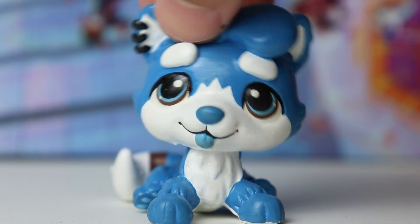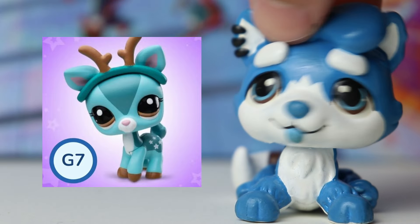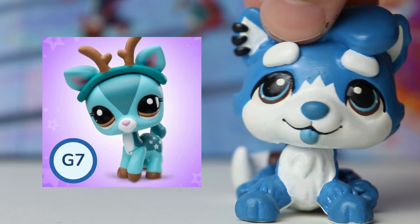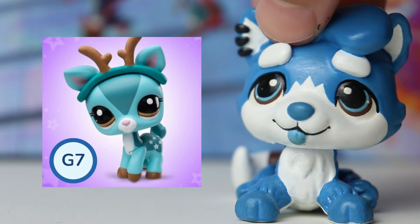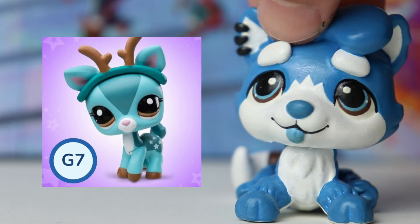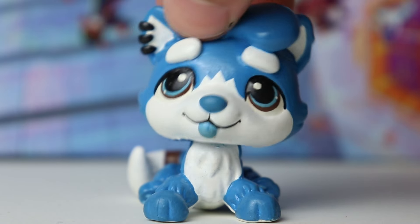In hindsight, I kind of feel like that was the universe giving me a warning sign. And that LPS is, of course, the blue deer. A lot of people have been very, very excited for this LPS, myself included, because I think it's awesome that Basic Fun is releasing a blue deer. Most of the other deer that we've gotten — G2 or G7 — they've all been like a brown or pink color scheme. But blue is such a cool color, and I love the way it looks on this LPS, especially with the brown eyes. However, this LPS does not exist, and that is what I'll be talking about in today's video.